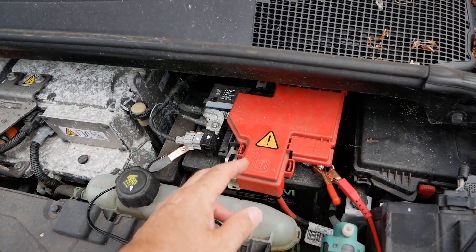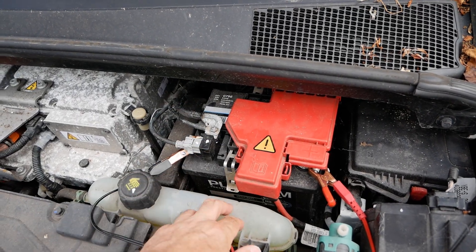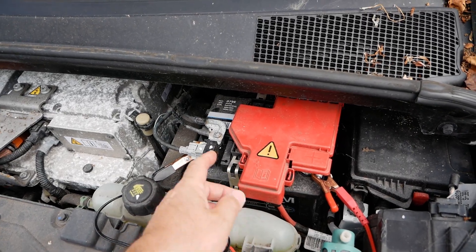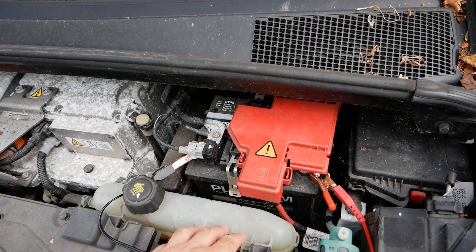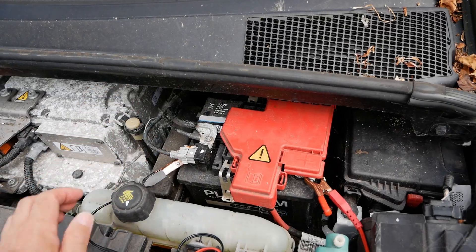If your 12-volt battery is low, there are a couple of things you can do. You could replace it and drop in a brand new battery, or you could charge it with a mains charger. I've done plenty of other videos on the channel about that - just search for 'battery' and you'll find those videos.